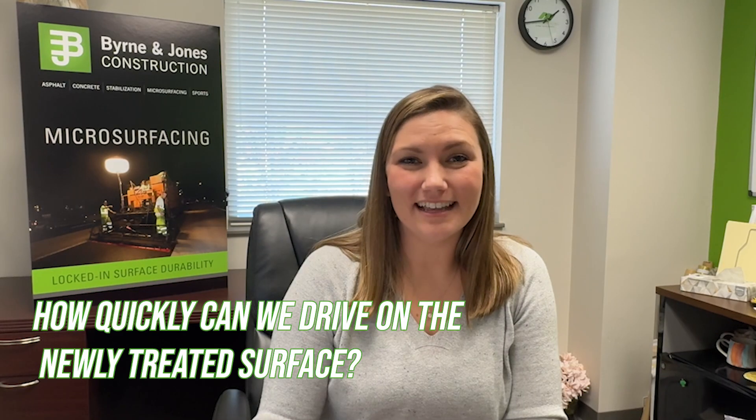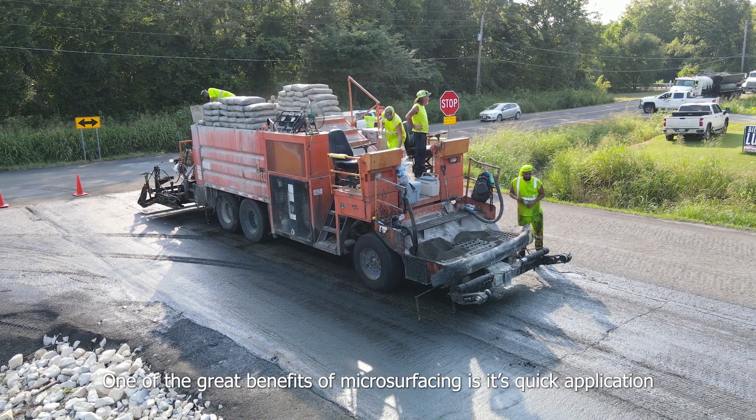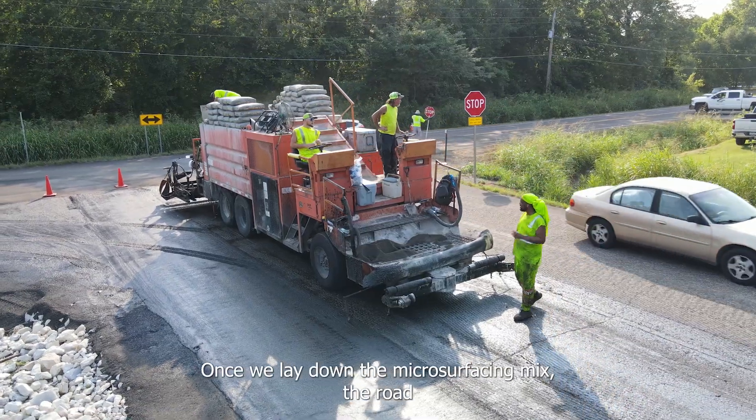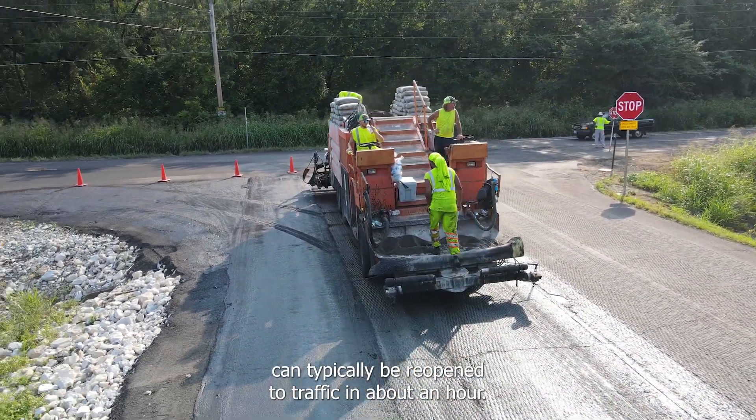Another question we get is how quickly can we drive on the newly treated surface? One of the great benefits of microsurfacing is its quick application and curing time. Once we lay down the microsurfacing mix, the road can typically be reopened to traffic in about an hour.